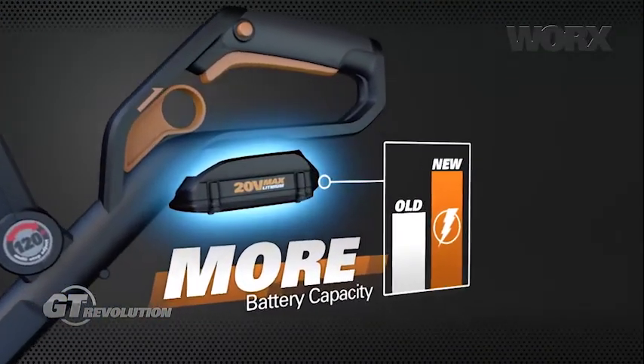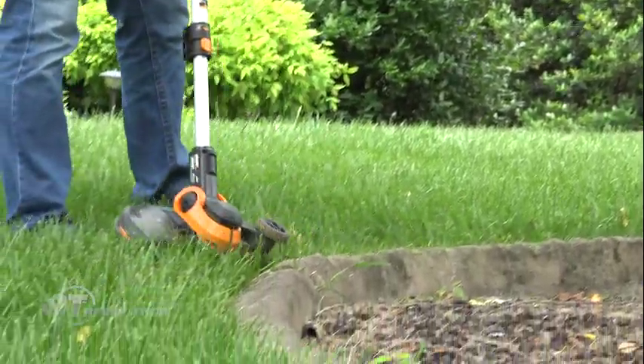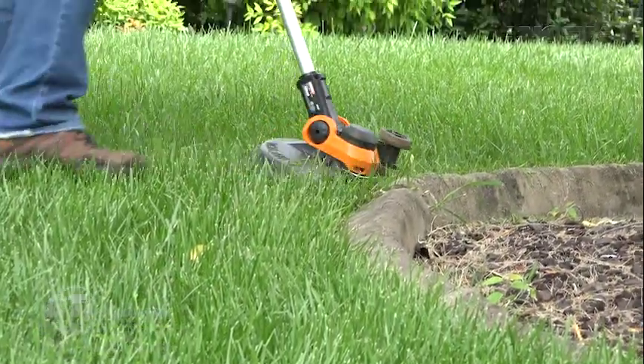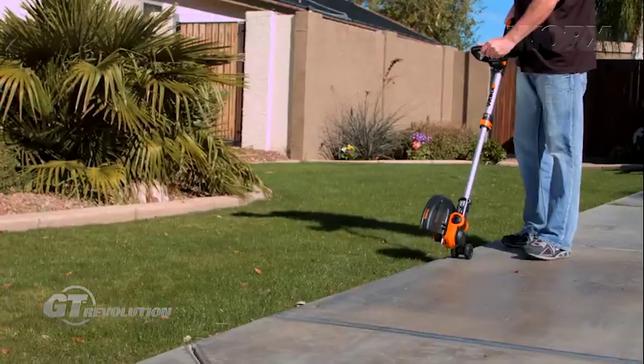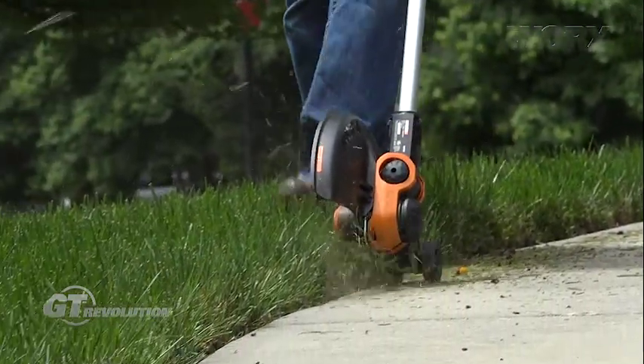We were one of the first to offer lithium battery technology from the old NiCAD technology. But the one thing that's been constant with the GT and why we developed it in the first place was really to make trimming and edging available in one single tool. One of the challenges we had with the original WORX GT was how do you make edging easy and convenient